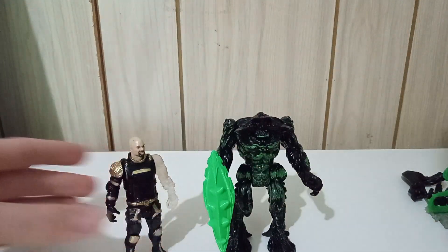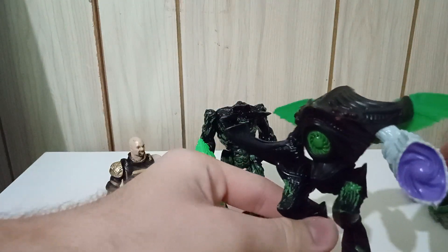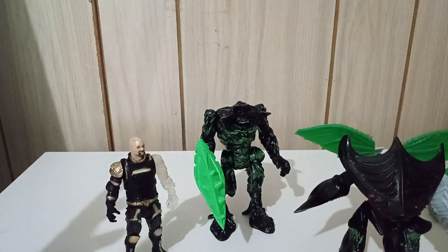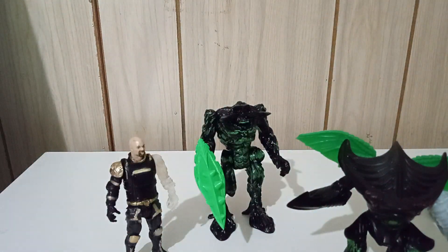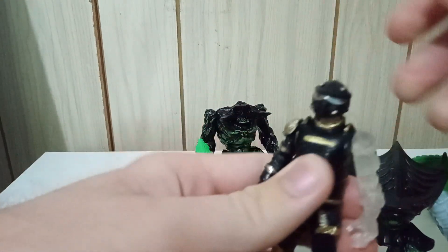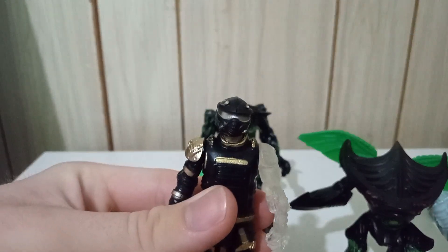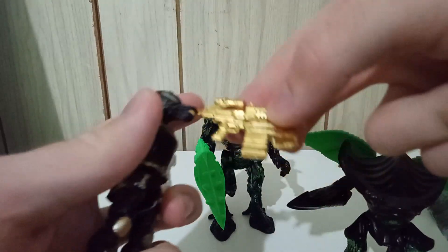There's also the Synthoid, a very interesting looking guy. The cool thing about these toys is that not only are they very solid and well-made, but they're also customizable. The Sergeant came with a cool little helmet and this golden machine gun thing.